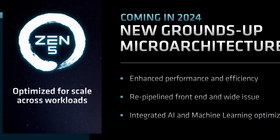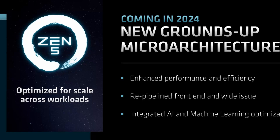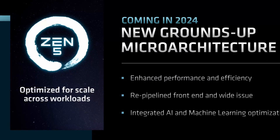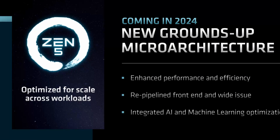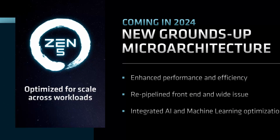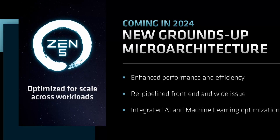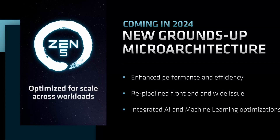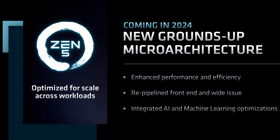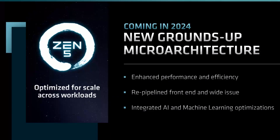Zen 5 is still quite a bit in the future, so don't expect in-depth information like we got with Zen 4. But AMD is clearly comfortable sharing initial details about Zen 5, and one of the main takeaways is that Zen 5 will be a major architectural change. While Zen 2, Zen 3, and Zen 4 are all incremental evolutions of the same base core design, with Zen 5 AMD will introduce a new architecture freshly built from the ground up, with a focus on AI and ML workloads. If you currently own a Zen 3 system, Zen 5 might be the right time to upgrade.